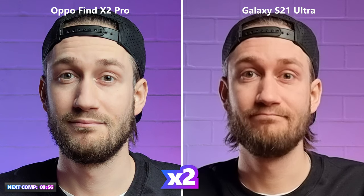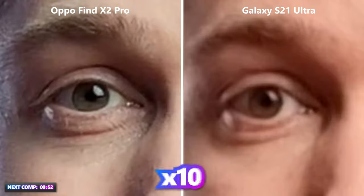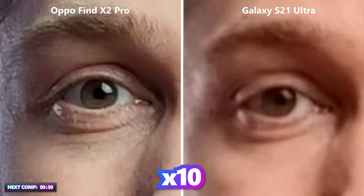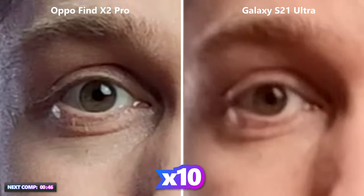The S21 Ultra is capable of recording in 8K but that would have been too much cropped in, so we decided to do the video comparison based on 4K. Let's crop in a bit in post to see what that looks like. In terms of video performance the Oppo clearly beats the Galaxy. It might be a little too bright again, but the color rendering, finishing, and contours are just more pleasing on the Find X2. As you can see, both look pixelated when cropped in, but the Galaxy is considerably more blurry and grainy.